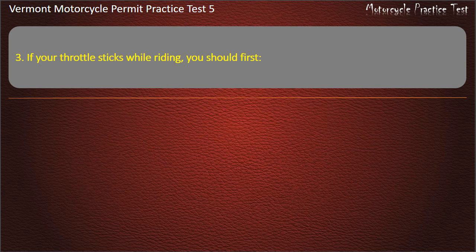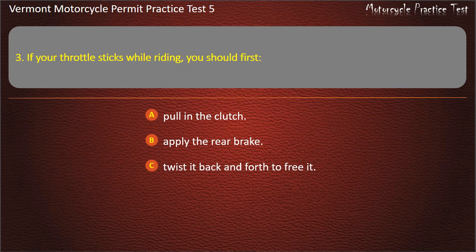Question 3. If your throttle sticks while riding, you should first: Pull in the clutch. Apply the rear brake. Twist it back and forth to free it. Apply the front brake.